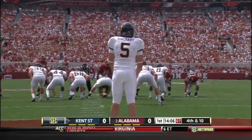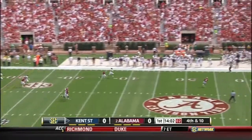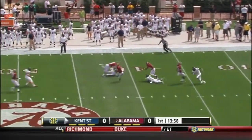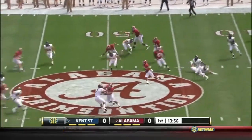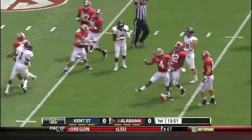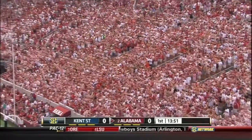Matt Reinhart to punt it away, the senior out of Dover, Ohio. Marquise Mays back to return this punt. Good punt — Mays backpedals to the 36, then down to the 36 yard line. No flags on the play. Return of 28 yards.